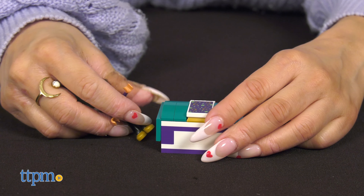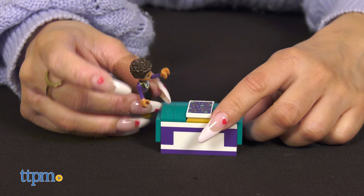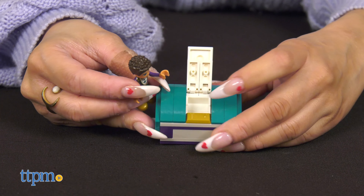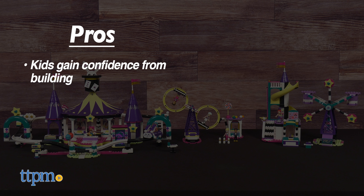These are great carnival building sets for kids ages 8 and up. What do you guys think of these sets? Let me know your favorite in the comments below. My pros: kids can gain confidence from building, and it teaches kids patience.